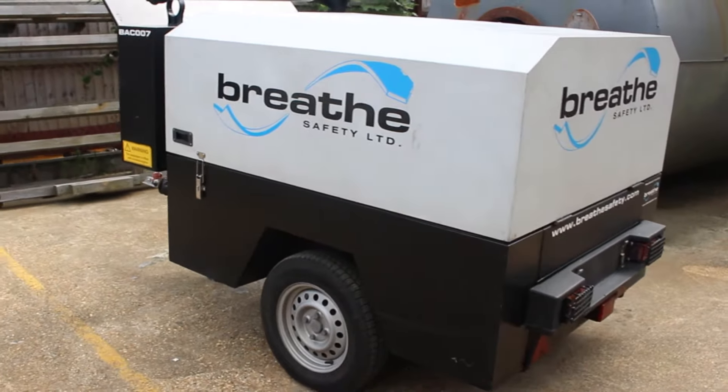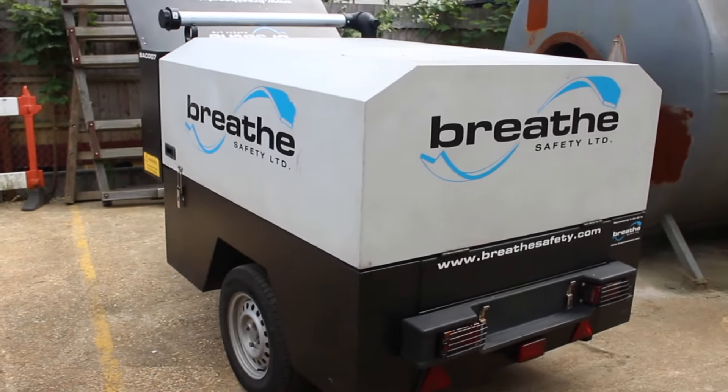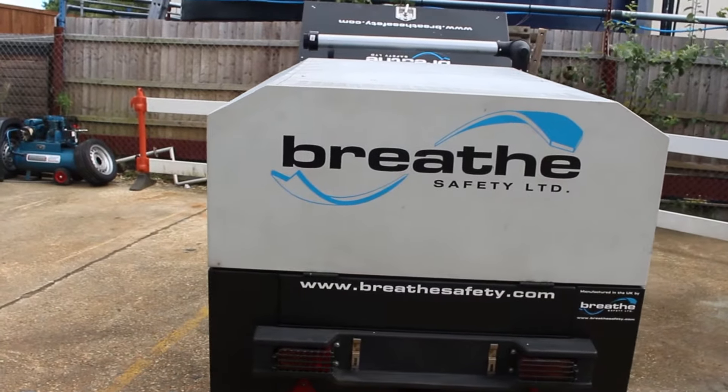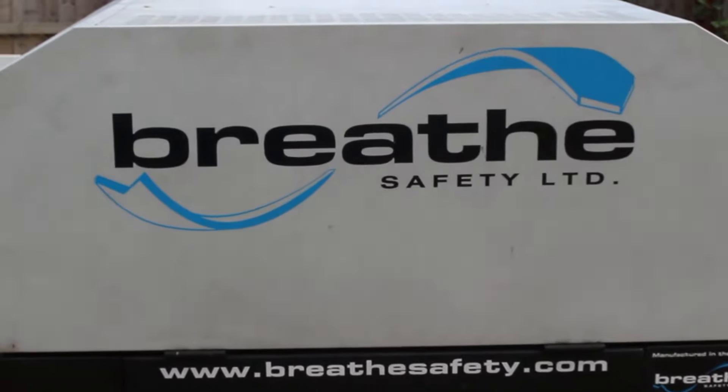The BAC series compressors are designed to be fully compliant, robust and reliable, continuously delivering air for long duration breathing air tasks, removing the logistical issues related to refilling air trailers. These units are available for hire or purchase from Breathe Safety.